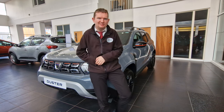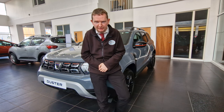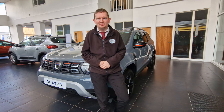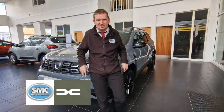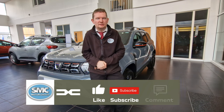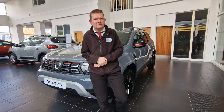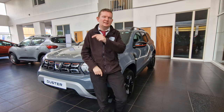So there you have it — 10 reasons other than price why we think that the Duster is the best SUV you can buy for under £25k. If you want to find out more about the Duster and the rest of the Dacia range, check out our website smcdacia.co.uk. You can also find us on Facebook and Instagram at smcdacia. If you like this video and you want to see more content around the Dacia range, make sure you click that subscribe button and hit that bell icon so that you always get notified whenever we make a new upload. Comment below what you love about the Duster. My name's Max, this is SMC Motor Group, and I'll catch you on the next one.